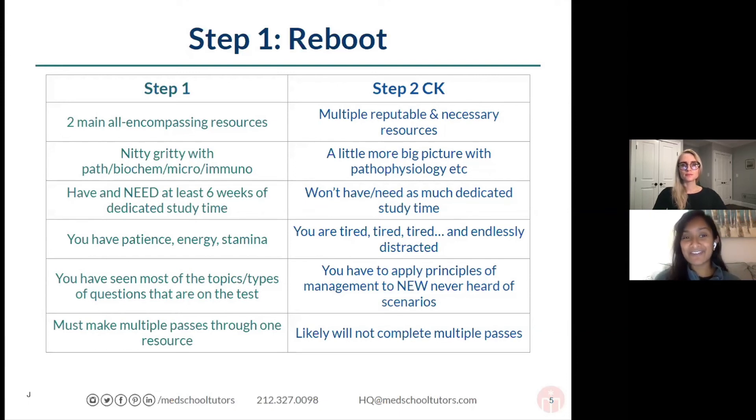It is very, very tiring to study for Step 2. For Step 1, during the dedicated study period, most people have six weeks with nothing to do except study — eight, nine, ten hours a day. For Step 2, you're studying a little bit throughout the entire year. You wake up at six, go to clerkship until six or seven p.m., come home, and then you have to study. It's a lot more mentally draining because you just don't have as much time to dedicate to it and you're tired. You're not going to have enough time to go through UWorld two or three passes for Step 2.